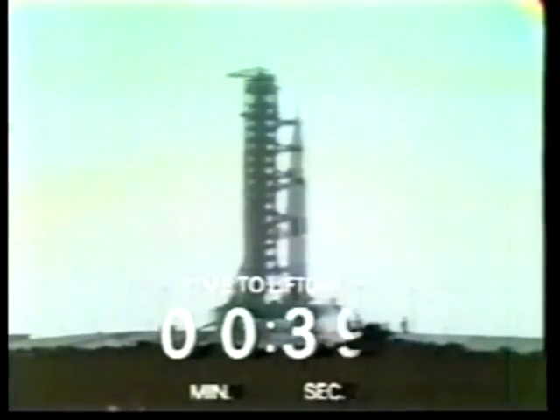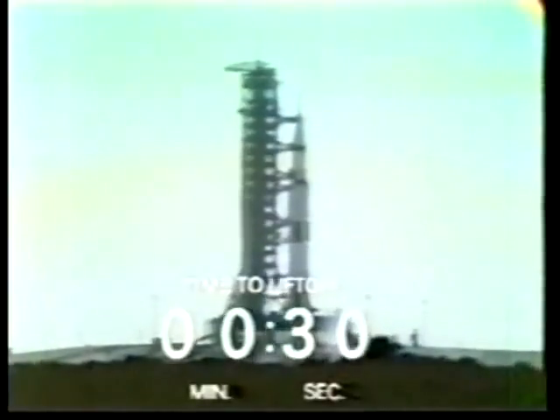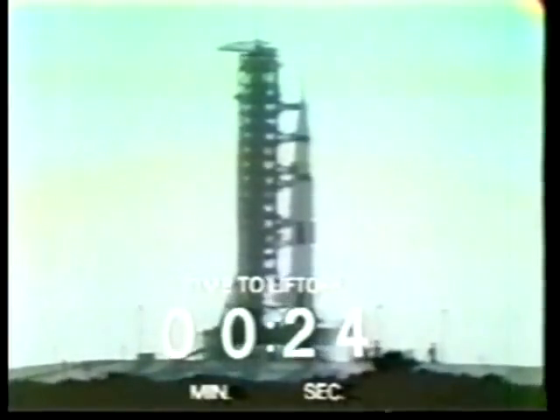40 seconds away from the Apollo 11 liftoff. All the second-stage tanks now pressurized. 35 seconds and counting. We are still go with Apollo 11. 30 seconds and counting. Astronauts report it feels good. T-minus 25 seconds.